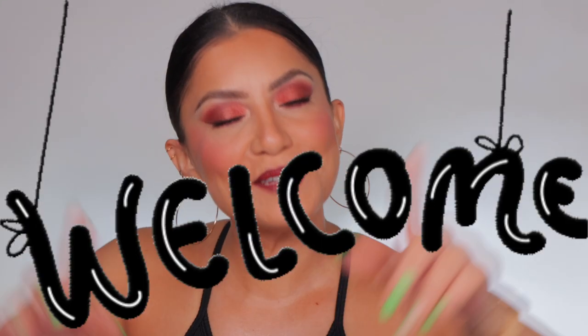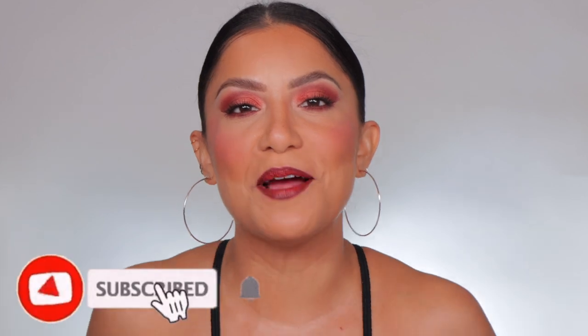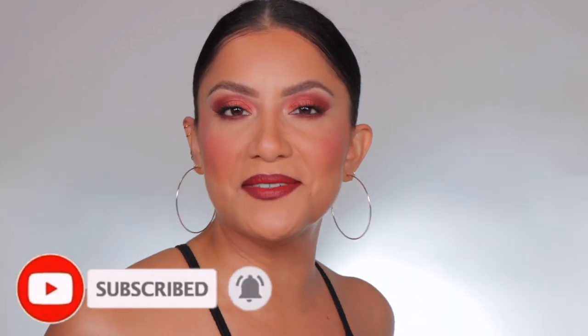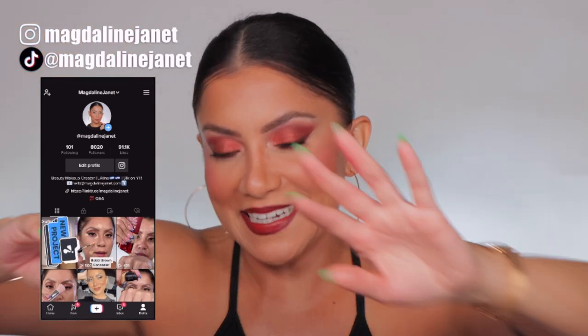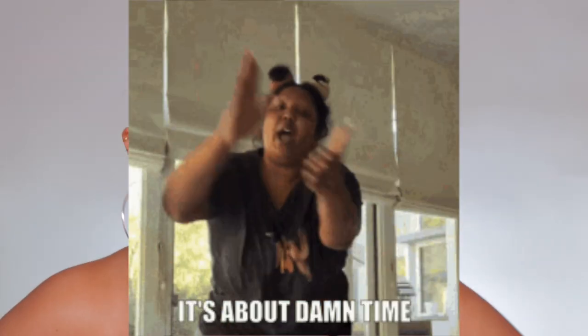Hello familia, welcome! My name is Magdalene Janet. If you are new, welcome to the fam — please don't forget to like and subscribe because we're always here having a good time. Come visit me on TikTok and Instagram because I'm there daily. And of course, welcome back to all the other goodies!